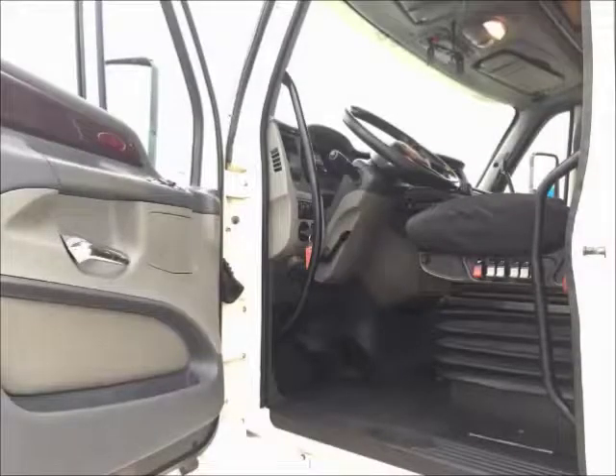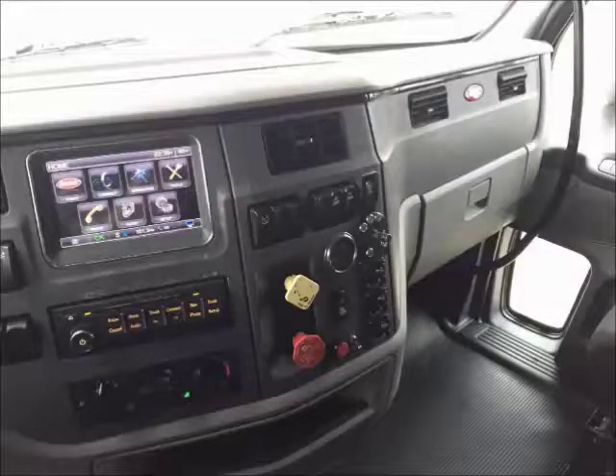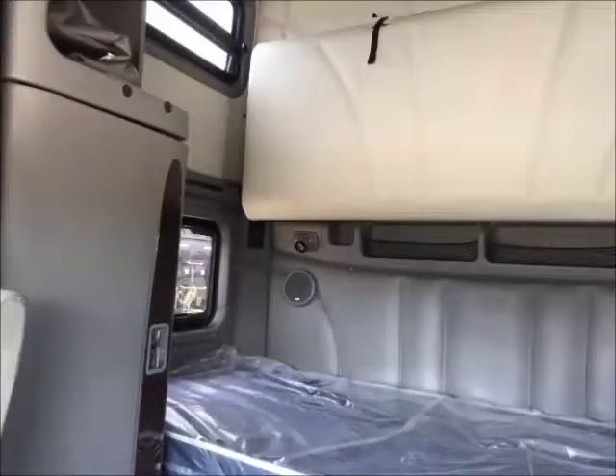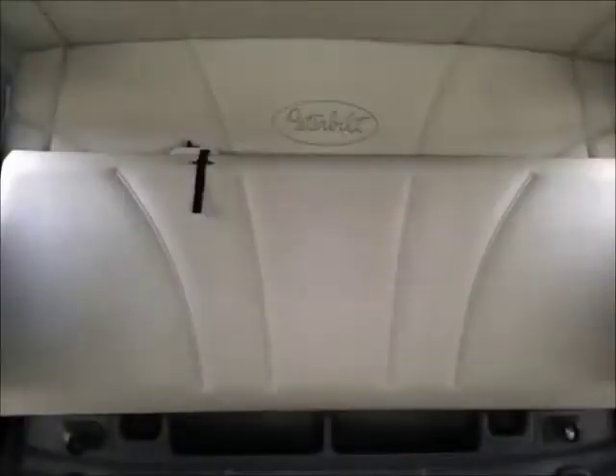These units are equipped with Peterbilt's Platinum Style Interior. Other notable features are the Dash Navigation and Concert Class Stereo System. The 70-inch double bunk sleeper provides storage and comfort for both independent and team drivers.